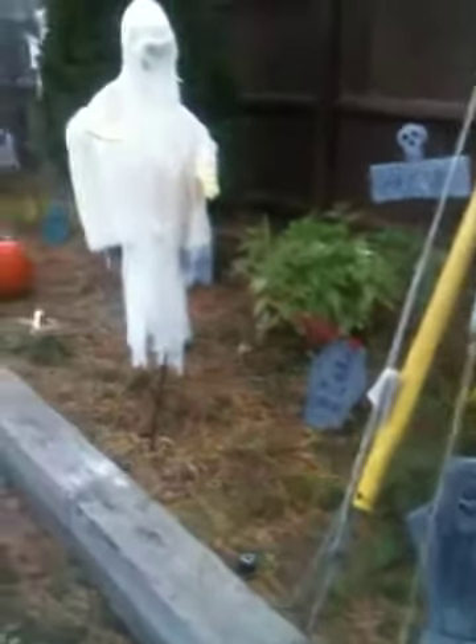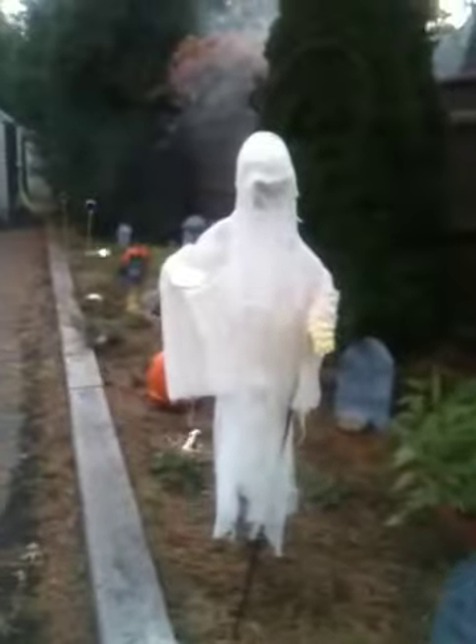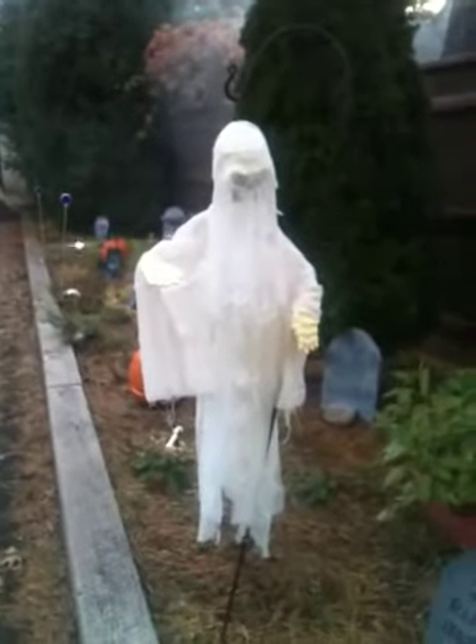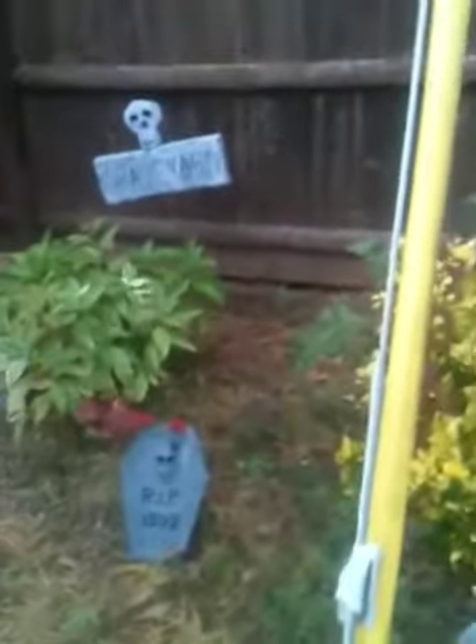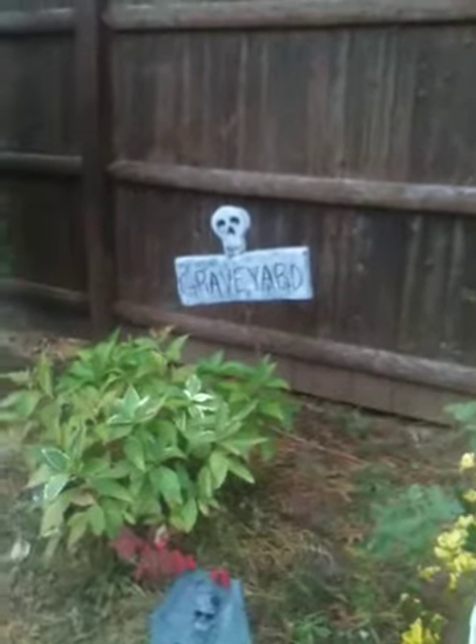I'm doing a daytime video. I think it's better because you can see all the detail — a bunch of graves in the garden. I made that back there. His eyes glow, but I don't have batteries this year so they're not going to glow. I made actually that little ghost too.